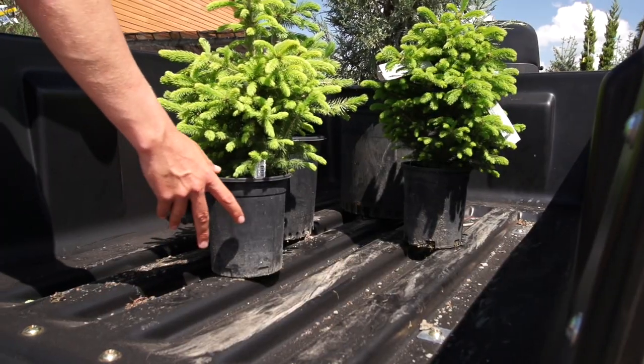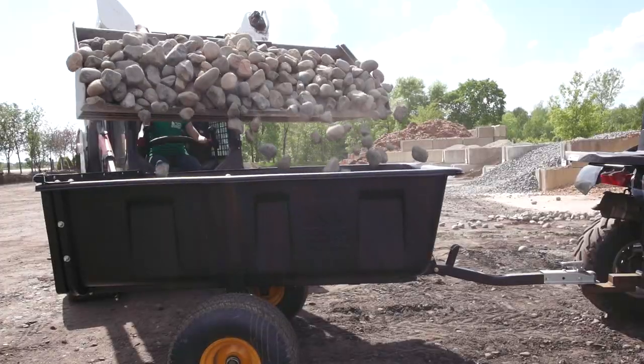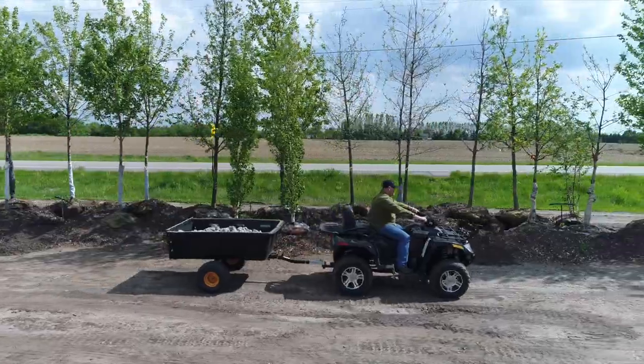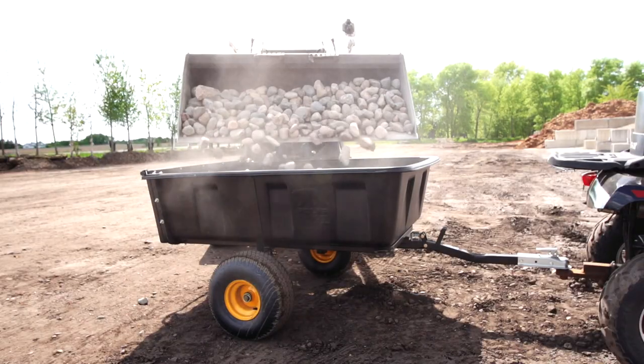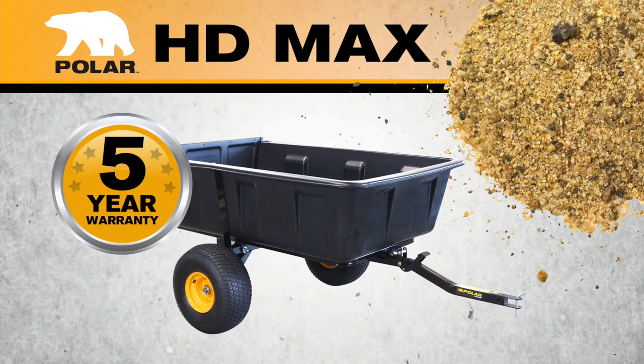Other key features include a high-impact polyethylene tub that won't dent or rust, optimum balance for easy heavy load hauling, sealed ball bearings so you don't have to deal with grease, and an all-steel frame with a powder coat finish for durability. The HD Maxx is easy to assemble and comes with the Polar five-year warranty.